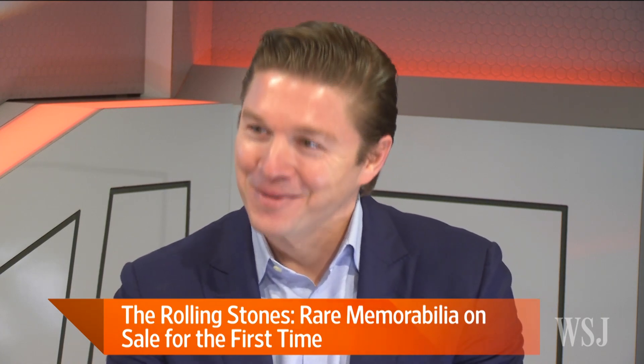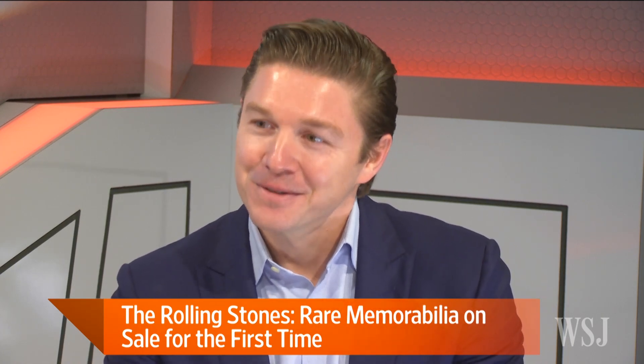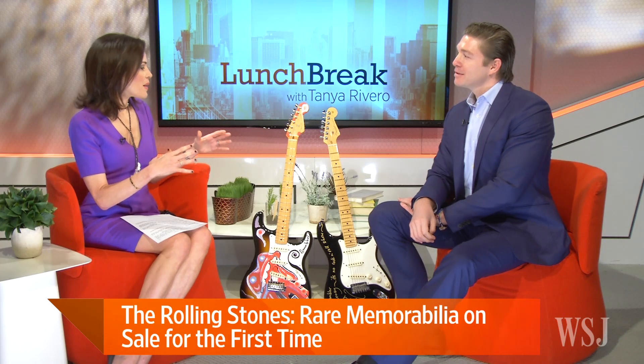Here to tell us all about it is gallery director Philippe Hurtla Guggenheim. Welcome, Philippe — it's so great to have you here. Thank you very much, Tanya. What is it about the Stones? I personally love the Stones, but what is it about that band that is endlessly fascinating? Of course the music is amazing, but is it more than just the music?